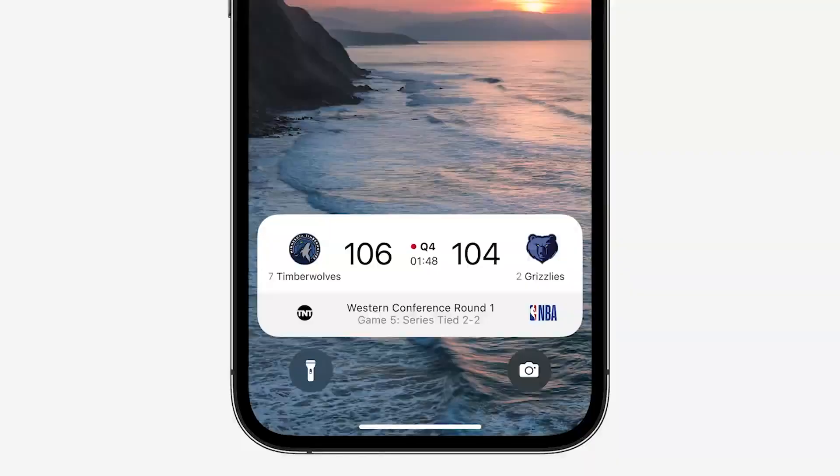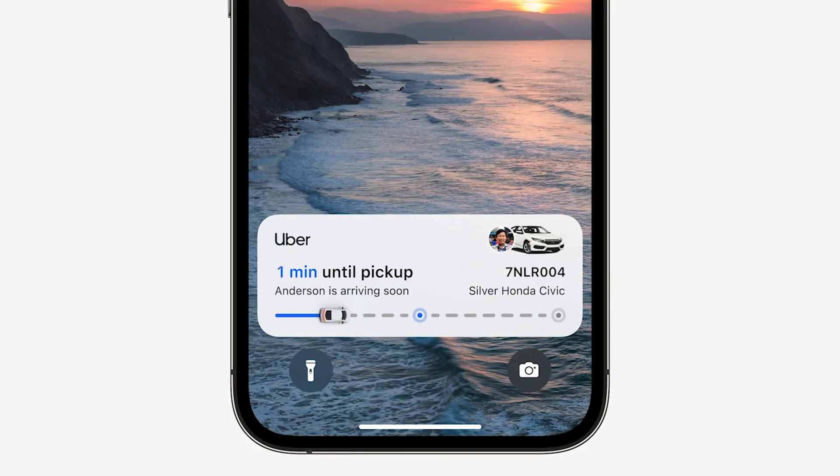You can place up to four widgets on the lock screen. There's also another widget area below the lock screen called Live Activities, which can track a shopping order, a workout, a takeaway and plenty more — but that is going to launch after iOS 16, so it's not quite done yet.